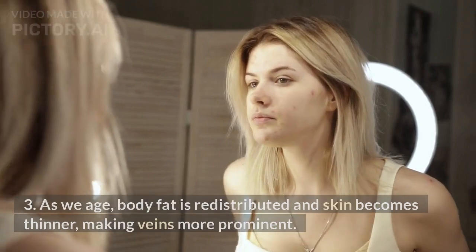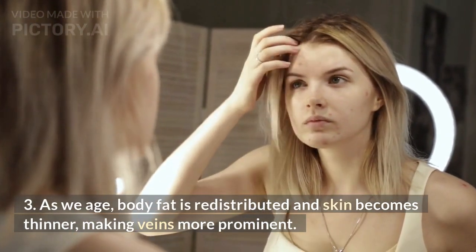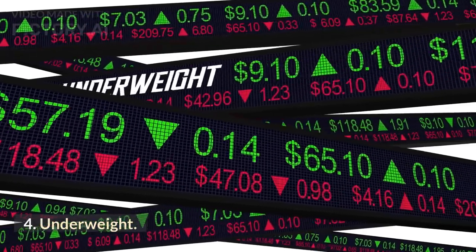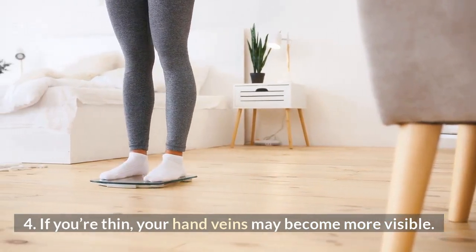Aging: as we age, body fat is redistributed and skin becomes thinner, making veins more prominent. Being underweight can also cause hand veins to become more visible.